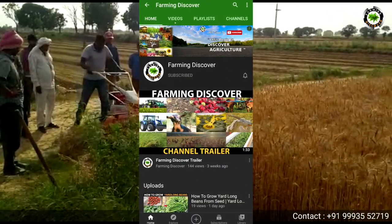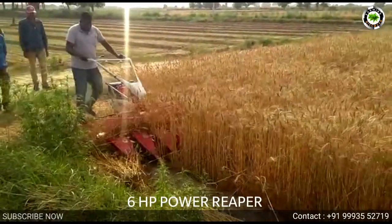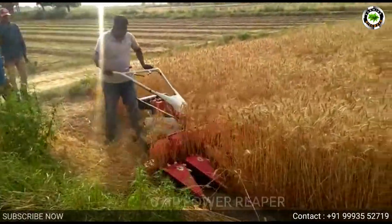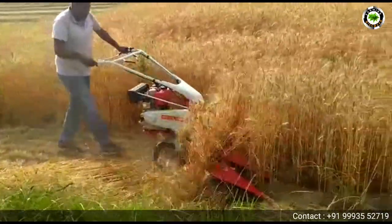Hi, you are watching Farming Discover Channel. Now we will show a video on the 6 HP power reaper from Luxury Agriculture Equipment — the best reaper available in the country, which can be used for efficient harvesting of paddy, beet, barley, and more.